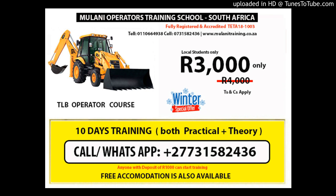Contact: +27 73-158-2436, Tel: 011-824-1189, Cell: 060-429-1718 or 073-158-2436. Email: moneyoperators@yahoo.com. Accommodation is offered to students from locations including Durban, Pinetown, Richards Bay, Empangeni, and Port Shepstone.